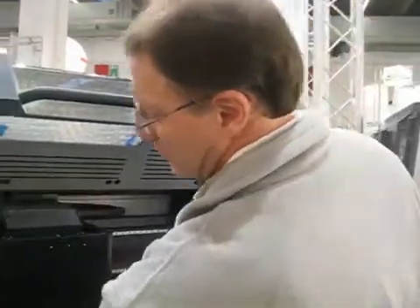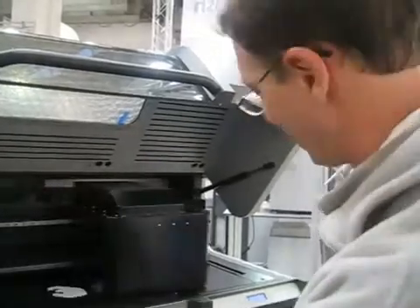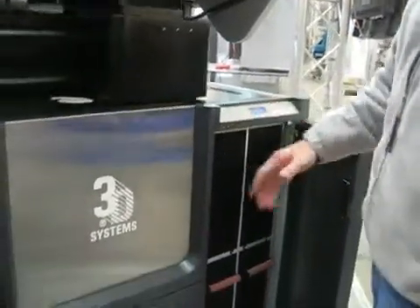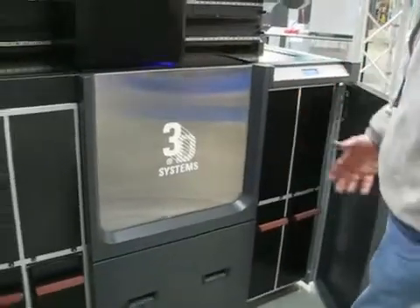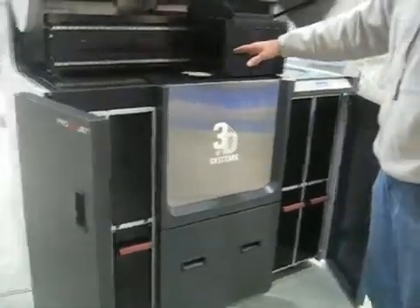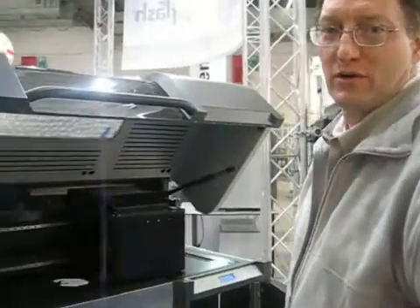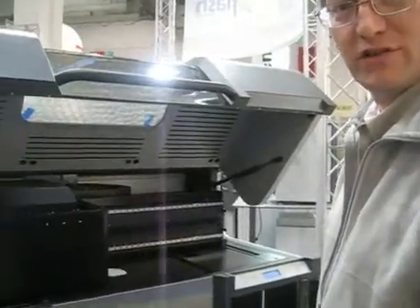We've got multiple material delivery bays with two kilograms available for a cartridge per bay, so it's more of an industrial application. We've got a 400 by 500 by 300 build area — one of the largest that's out there in the jet modeling world.